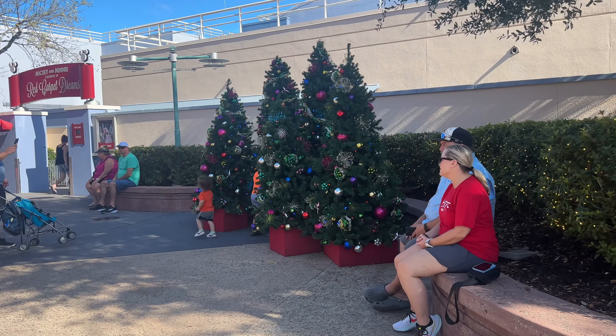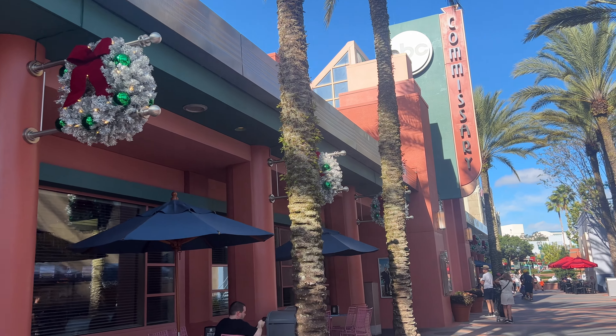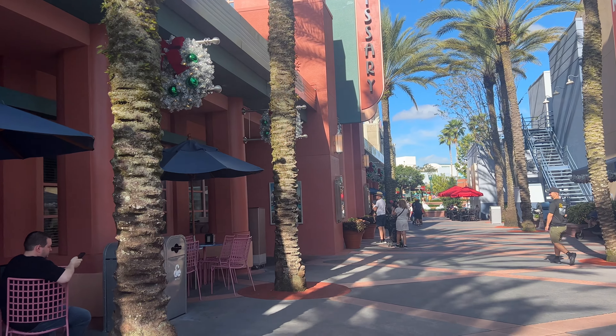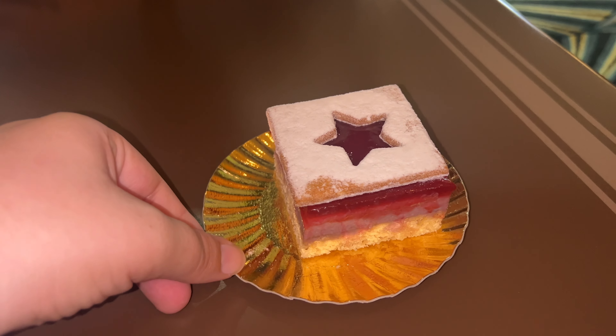Right across from the Sci-Fi Diner we have some pretty little Christmas trees set up. We're going to head into ABC Commissary, which is decorated very beautifully, for our first holiday snack. They have the Christmas music vibes going on, so the vibes are absolutely unmatched right in here.